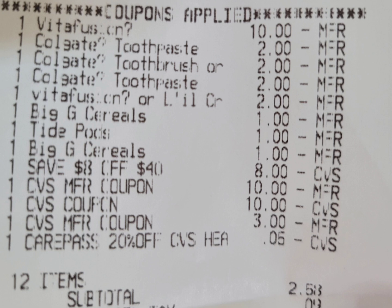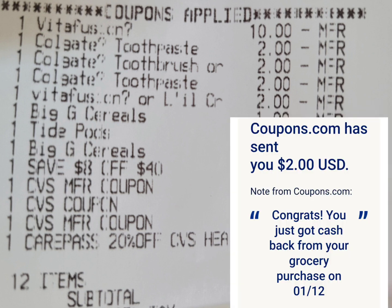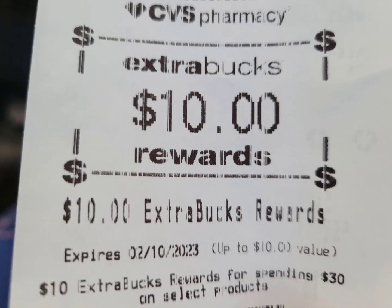The digital coupon for the cereal also glitched. I saved the $8-off-$40 and rolled ExtraBucks totaling $23, so I paid $2.58 plus tax out of pocket. If the $2 digital coupon for the toothbrush had attached I would have only paid $0.58. I submitted my receipt to the Coupons app and got back the $2, which I already sent to my PayPal. Here are the $5 ExtraBucks for the Colgate toothbrush, $5 ExtraBucks for the Colgate toothpaste, and $10 ExtraBucks for spending $30.